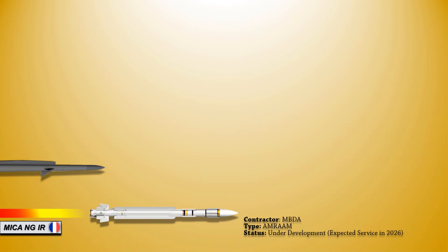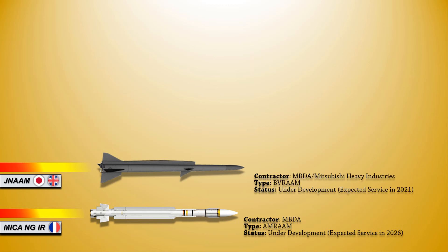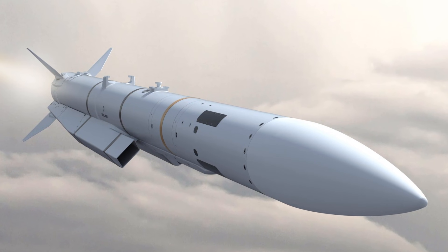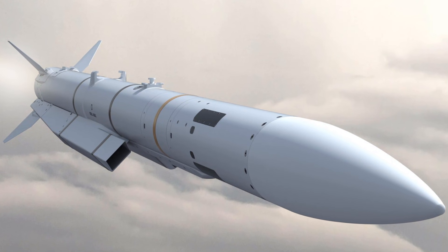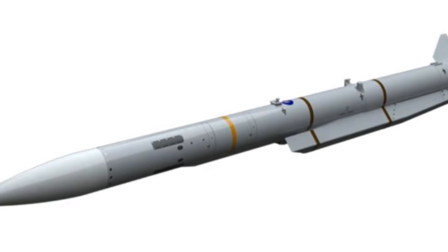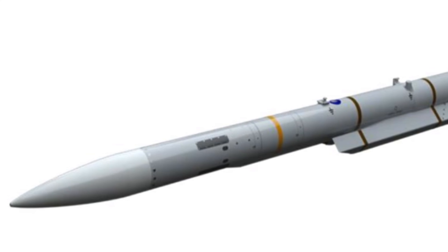Up next is the Joint New Air-to-Air Missile, or JNAAM. This is a new long-range air-to-air missile combining the AAM-4B active electronically scanned array seeker with the body of the Meteor missile. The JNAAM combines the UK's missile-related technologies and Japanese seeker technologies, possibly with some adjustments to help the missile fit better in the F-35 weapons bay. This project has been continuing since 2014 and is expected to be in service soon, with a maximum range in excess of 100 km for the F-35 stealth fighter.